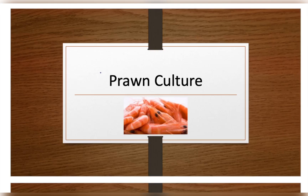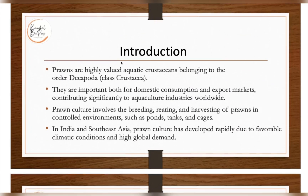Hello everyone, welcome back to Kaushal Bioprep. In today's video lecture we are going to discuss another topic, that is prawn culture. So let's start with the introduction.